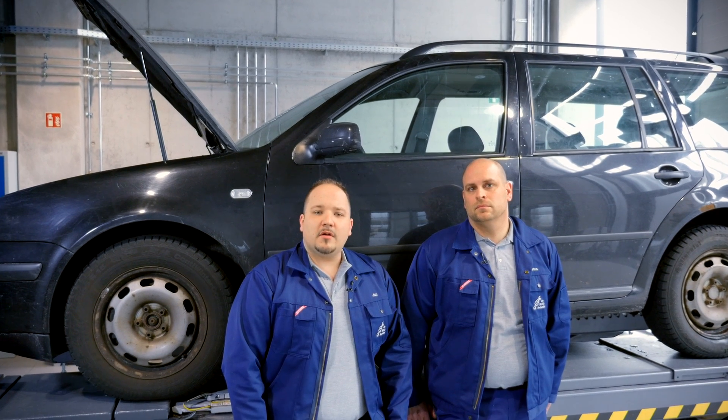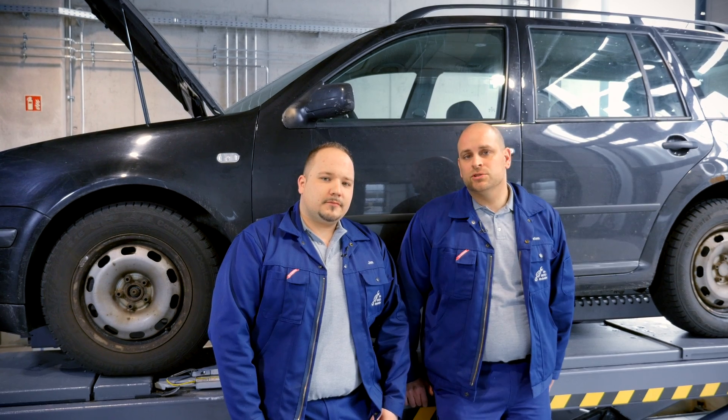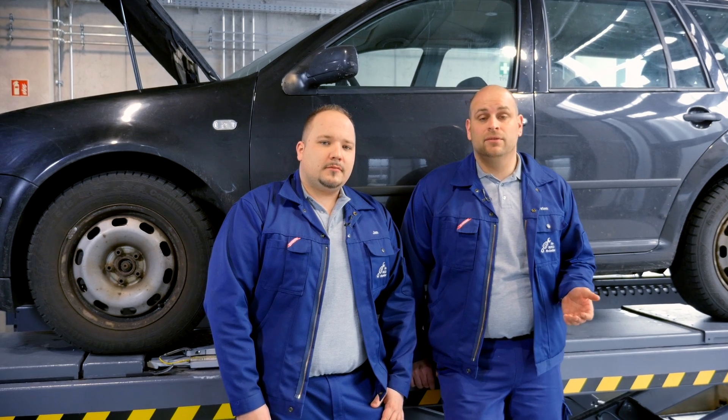There are several ways of diagnosing a defective engine mount. We'll come to that in a moment. It is important to know that a defective engine mount has the same impact on driving comfort as a defective transmission mount.